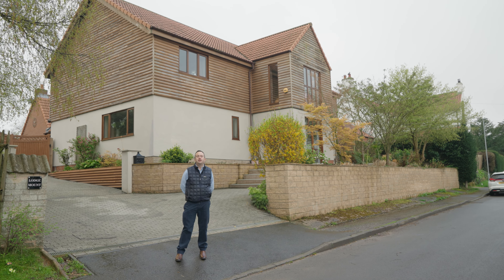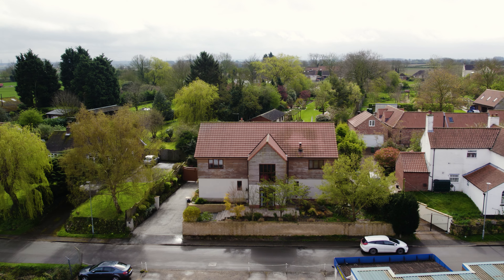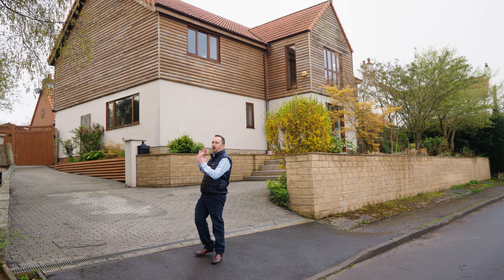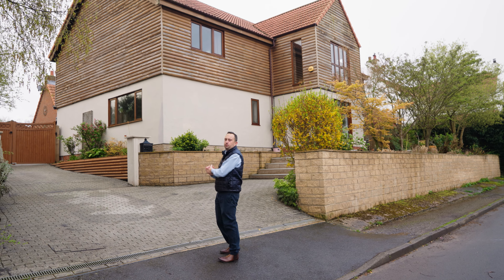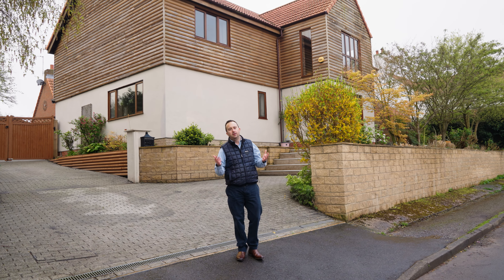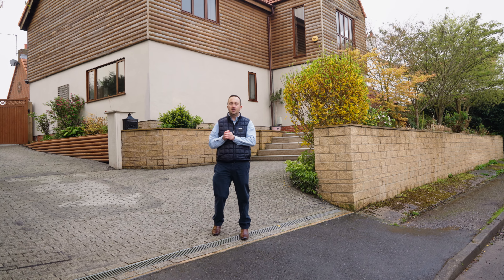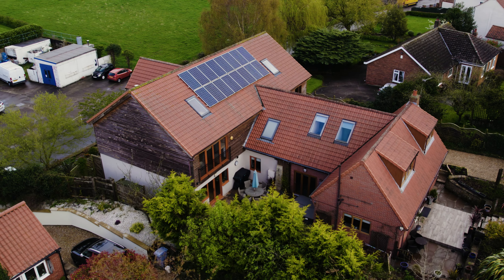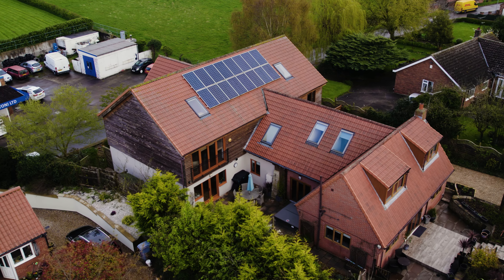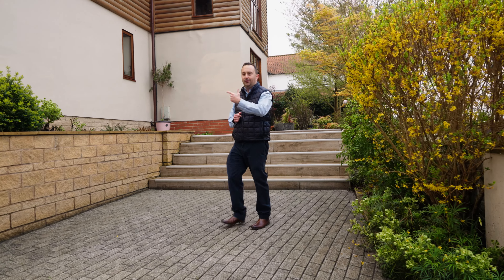Here we are for today's latest property offering, right in the heart of the village. You've got cracking views over countryside and this gorgeous property which has basically been rebuilt. This was a small bungalow and the owners have created a nearly 6,000 square foot property. Today I'm presenting to you Lodge Mount — come have a look.